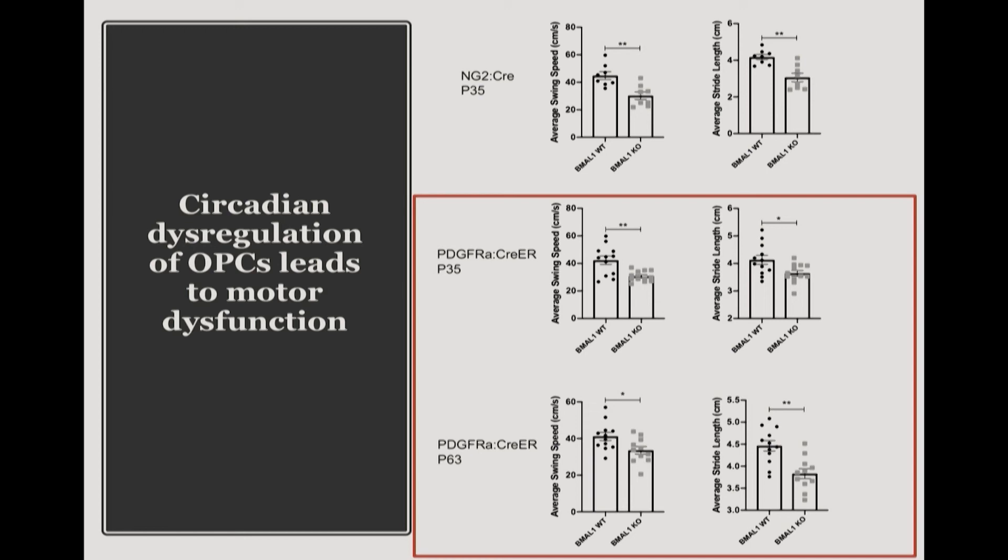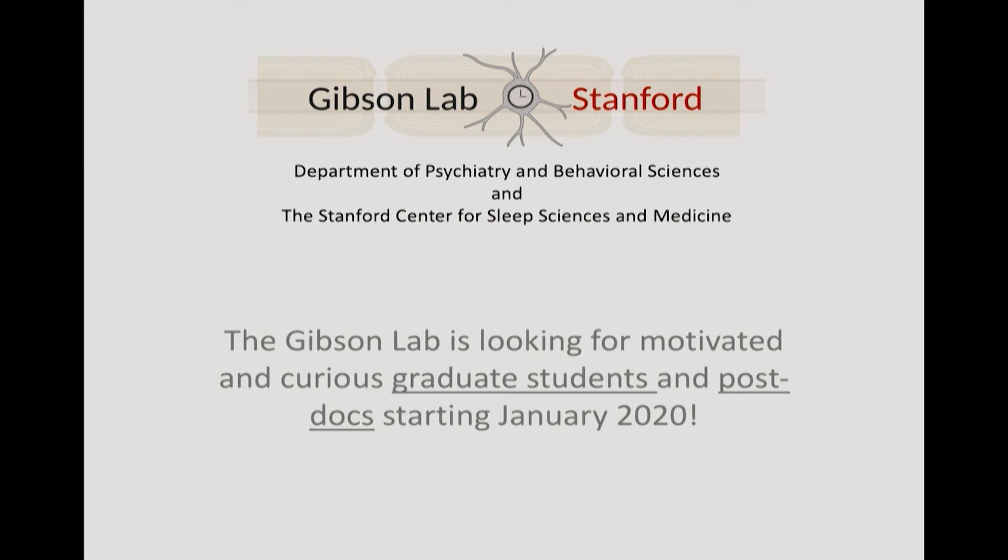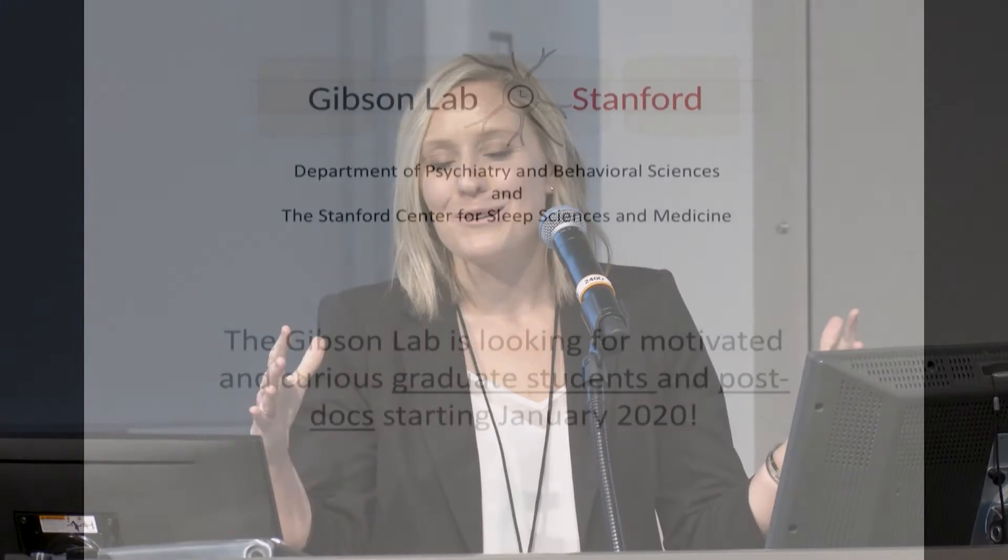This work is very exciting and ongoing. As Mark was saying, it's going to be the launching point for my new lab, which will be starting here in January. So if you're interested — or know anyone interested — in how glial cells modulate neural circuitry, especially with a circadian or sleep twist, send them my way. I promise it'll be fun. Thank you very much.